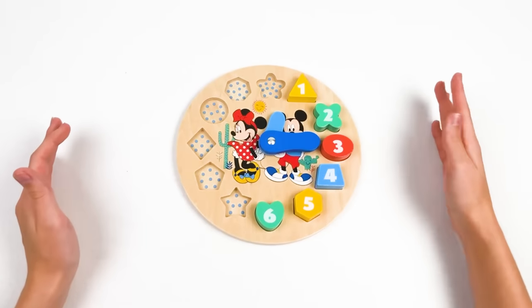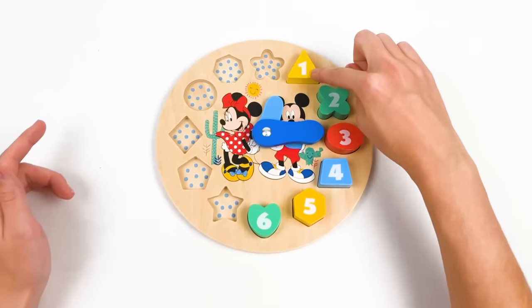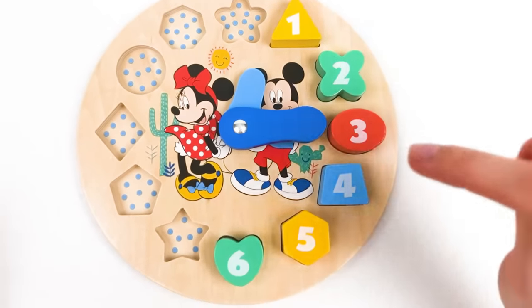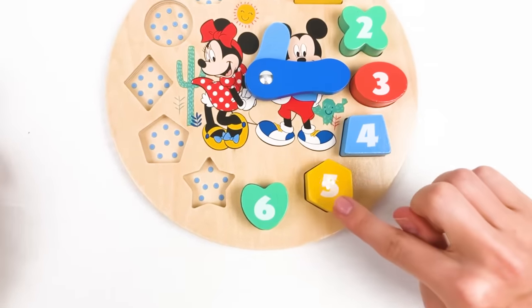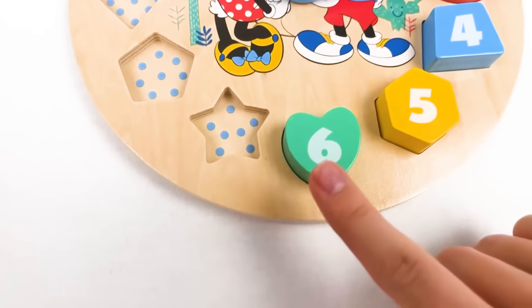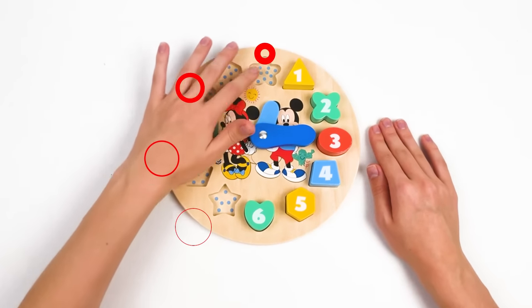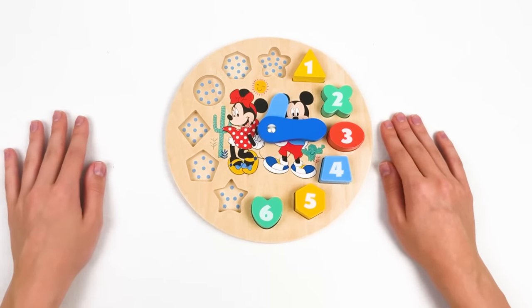We're halfway there! We have number one, number two, number three, number four, number five, and number six - halfway there! We need to find the last six numbers that are left. Let's go!